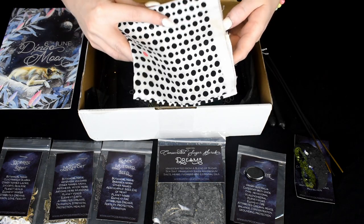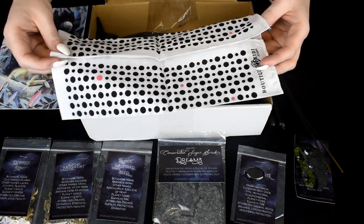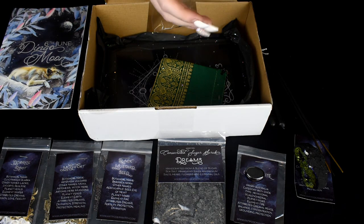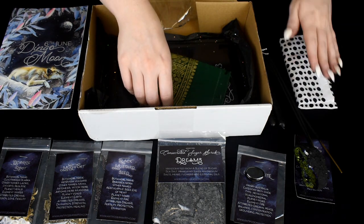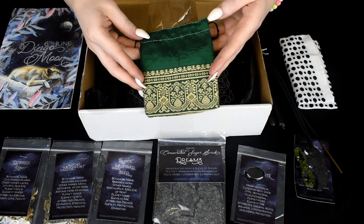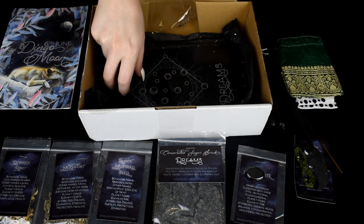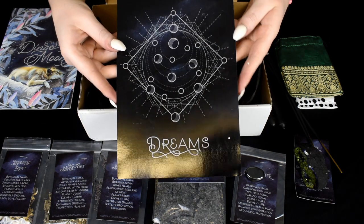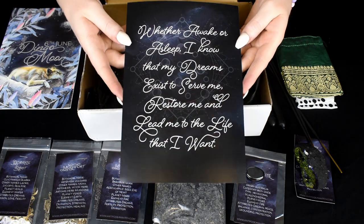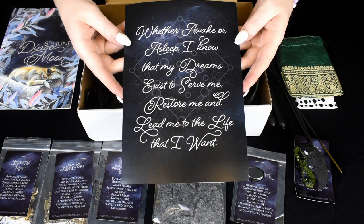We have a cloth which has black dots and a few red dots. A small green pouch with some gold embroidery at the bottom and little drawstrings at the top. And our sigil and affirmation for Dreams: whether awake or asleep, I know that my dreams exist to serve me, restore me and lead me to the life that I want.